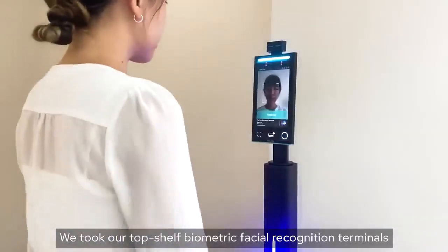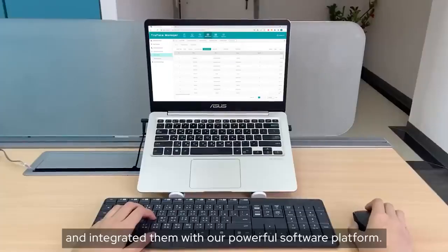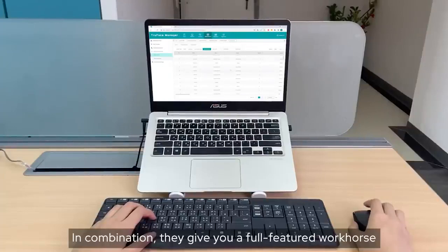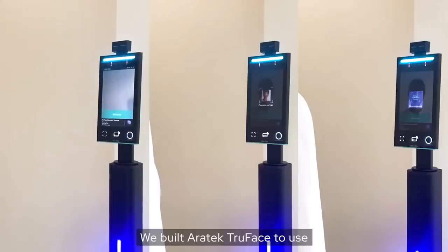We took our top-shelf biometric facial recognition terminals and integrated them with our powerful software platform. In combination, they give you a full-featured workhorse that's easy to use. We built ERATECH TrueFace to use face,